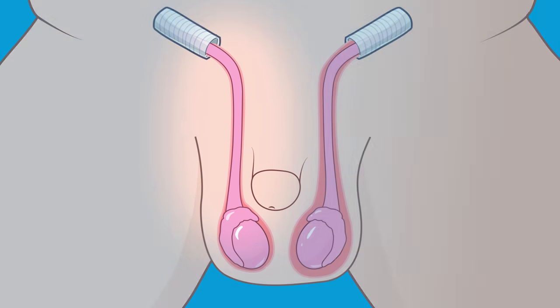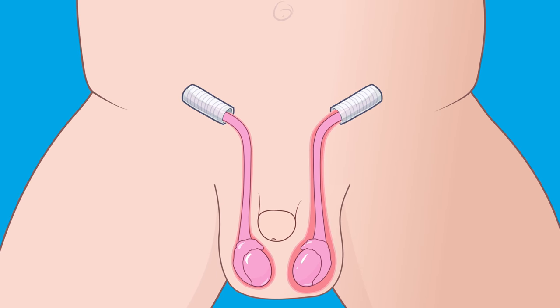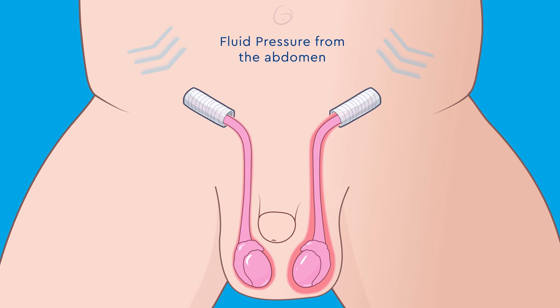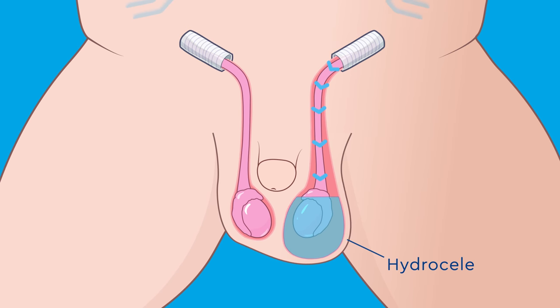In about 1 out of 100 boys, the processus vaginalis does not close completely. Whenever there is an opening between the abdomen and the scrotum, abdominal fluid is free to move into the scrotum. A hydrocele occurs when the fluid builds up and causes swelling in the scrotum.